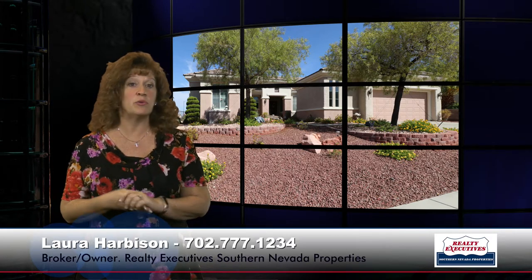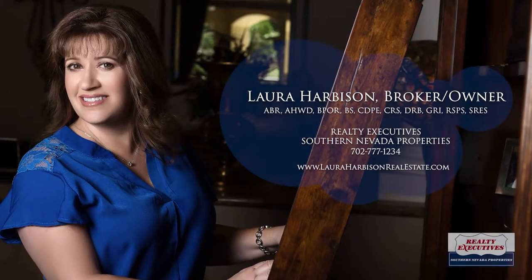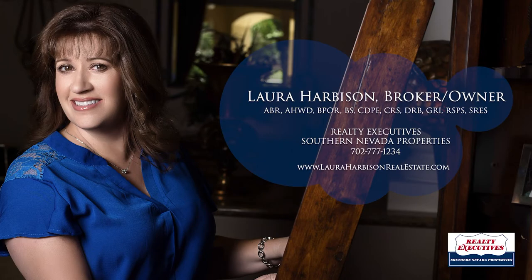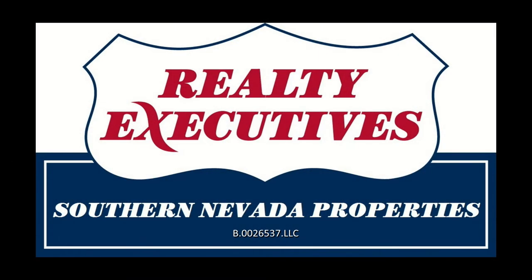Absolutely beautiful. We would love to show this to you anytime — we are open seven days a week for your convenience, so please give us a call. We'll see you next time.